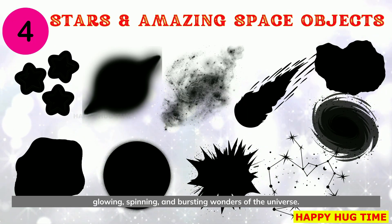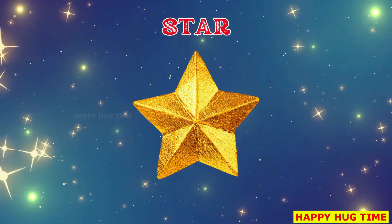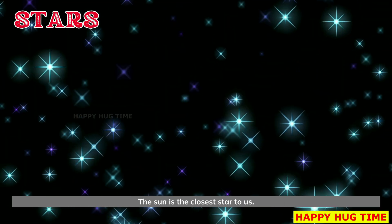Get ready to explore stars and amazing space objects — glowing, spinning, and bursting wonders of the universe. This is a star. Stars are bright balls of gas that shine in the sky. The sun is the closest star to us.